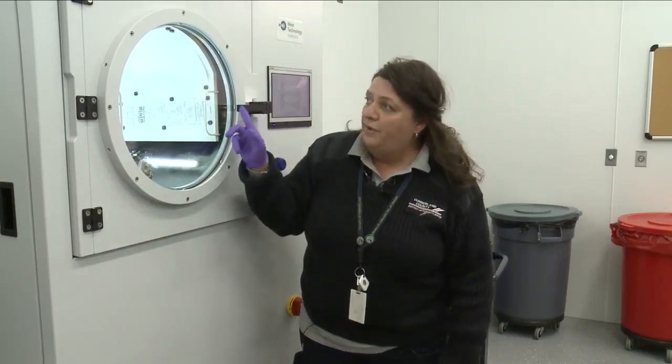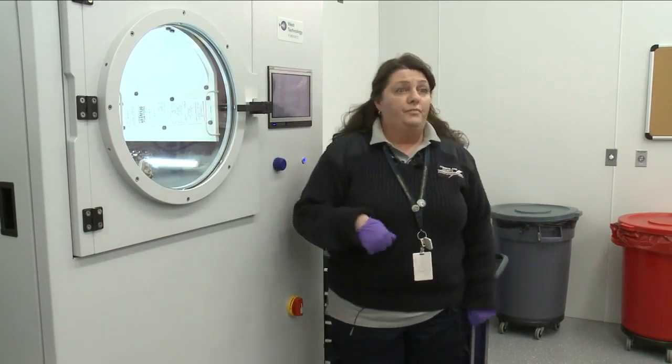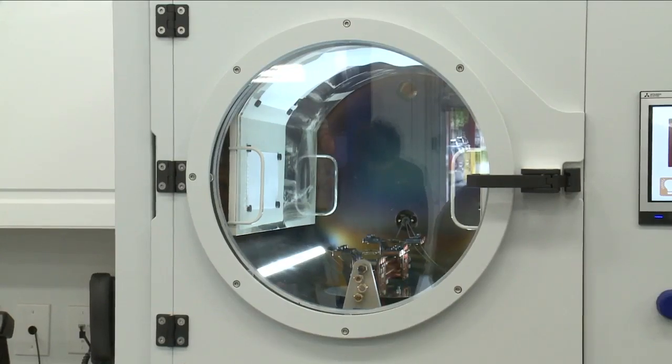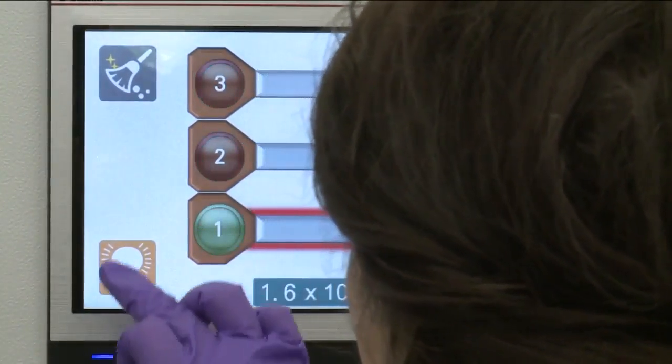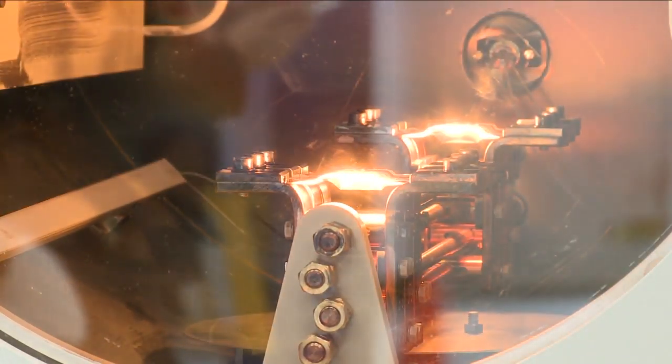Right now, I have a couple pieces of paper and a receipt. Lab analyst Carol McCandless put those items in this vacuum metal deposition, or VMD, to find latent fingerprints. The instrument deposits a thin layer of gold and zinc on the items under high vacuum pressure. I'm going to turn my light on because this is where I'll actually start to see it develop on the items that are inside my chamber.